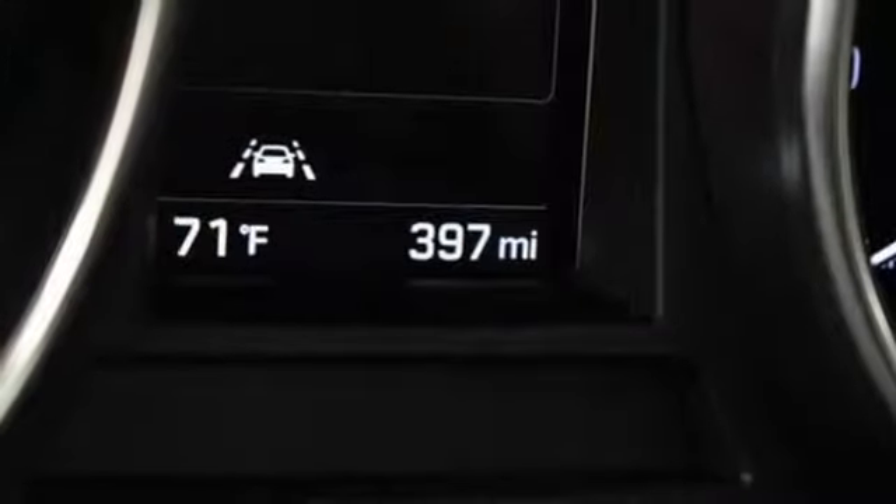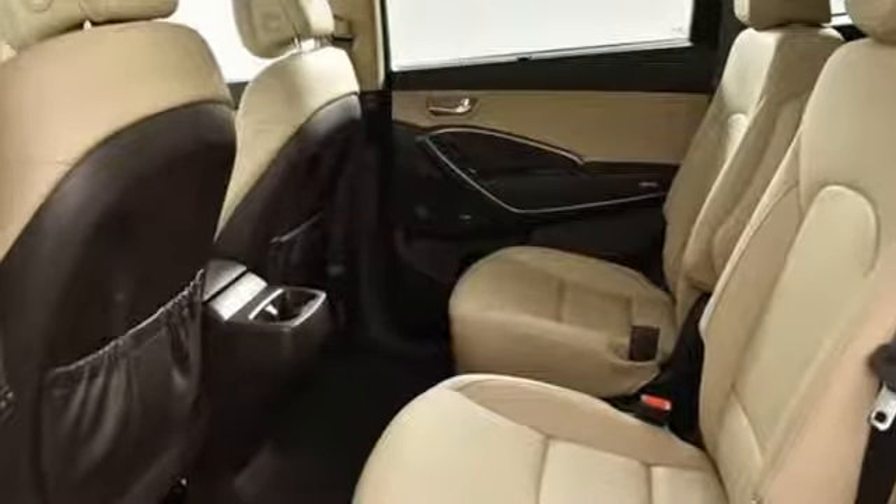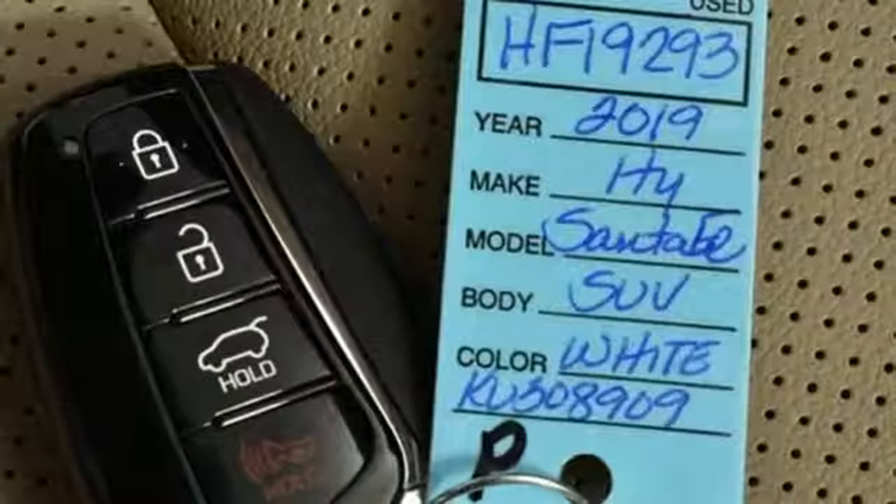Power heated mirrors, streaming audio, hands-free liftgate, doors and push-button start proximity key, and V6 engine.